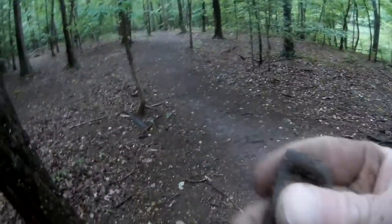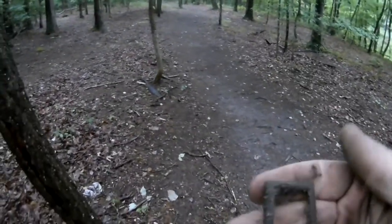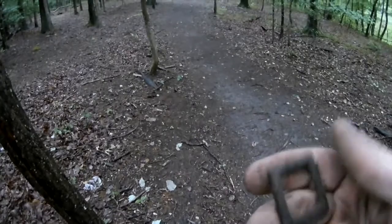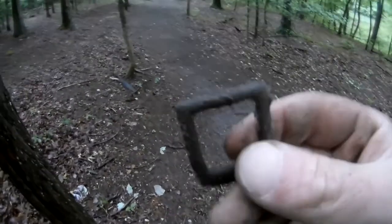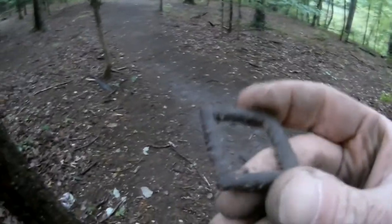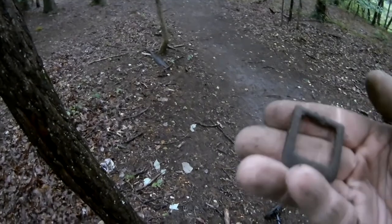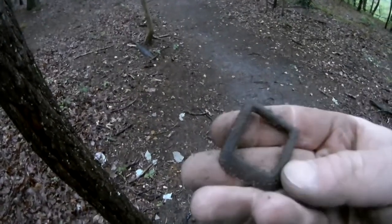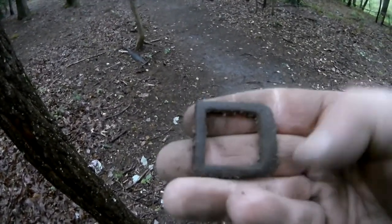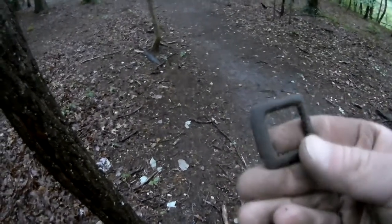An old belt buckle — a buckle to a horse saddle. I find a lot of horse saddle pieces over here, and this is just five feet from where I found that Indian head penny not too long ago. I was here just the other day and didn't find anything. I wonder if the rain changes things sometimes — kind of cool.